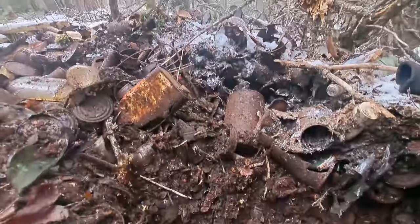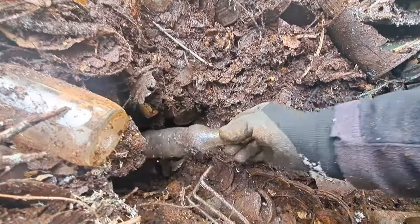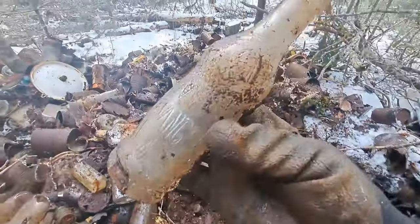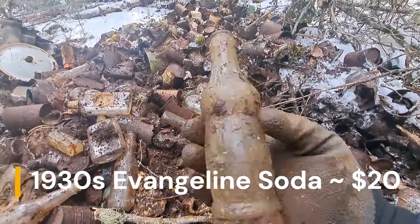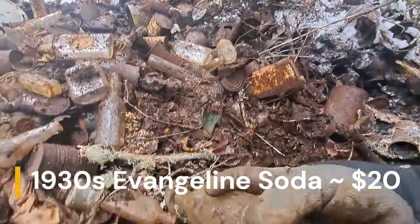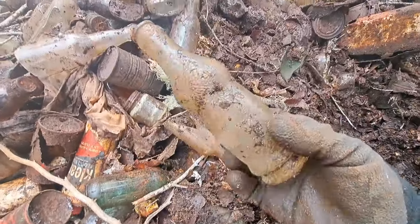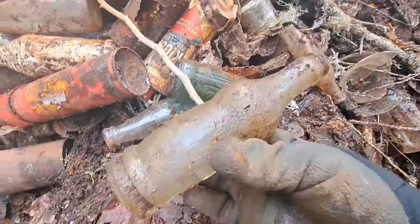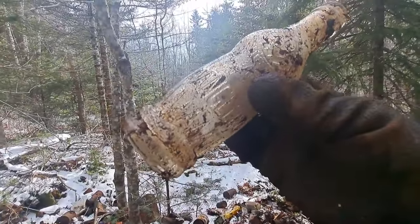Well finally folks, persistence paid off. Right down in between these two rocks I got a soda — check it out. It's an Evangeline soda bottle. Art deco, it's got a lady's head up here, and it looks mint. There's Evangeline on the base. Awesome, awesome, awesome. Cool beans. There it is, let's get a picture.